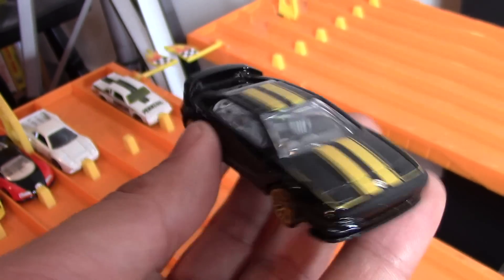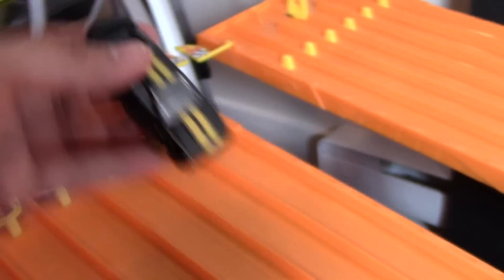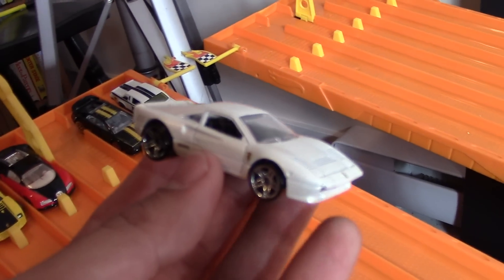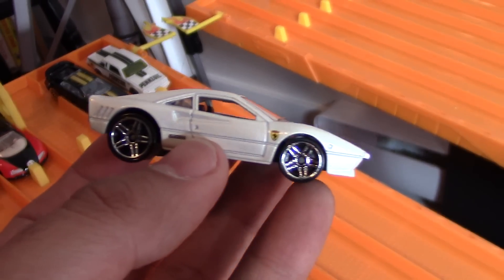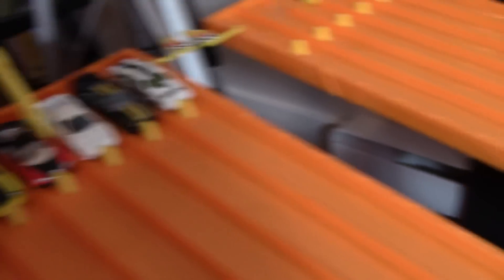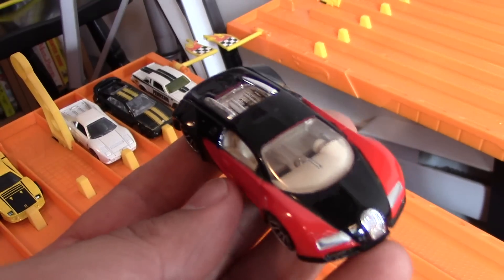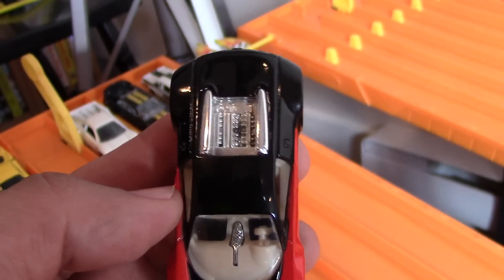Next we've got the twin turbo Lotus Esprit — beautiful black color with those gold wheels and that cool green stripe. Awesome looking car. Next we've got the Ferrari 288 GTO with that twin turbo V8, big fat chrome wheels, and a pearl white color. Next we've got the quad turbo Bugatti Veyron — this one has the most turbos of any car in our race. Look at that big engine bay!